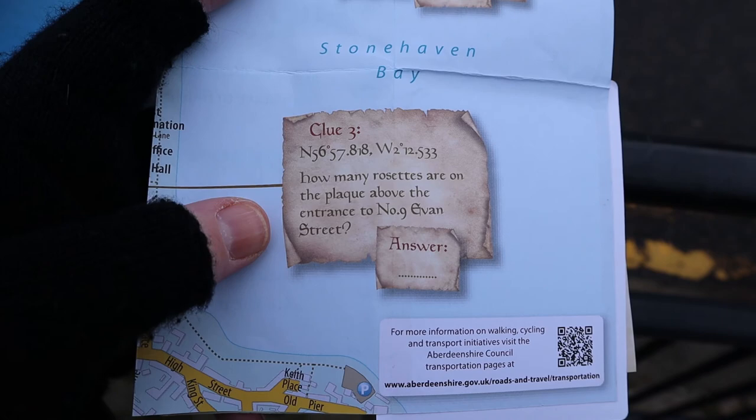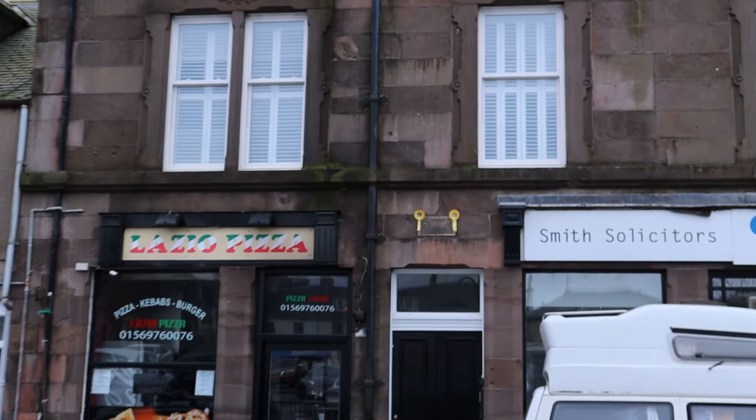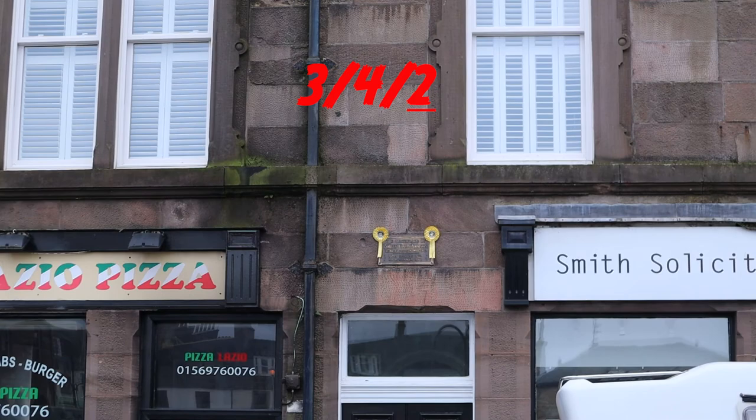Clue number three says: how many rosettes are on the plaque above the entrance to number nine Evan Street? I'm guessing that's two — I have no idea what the plaque says.